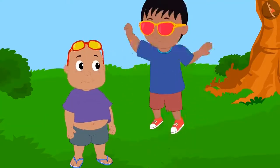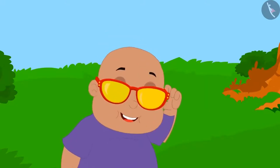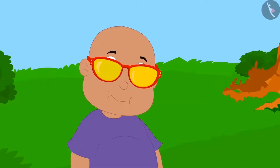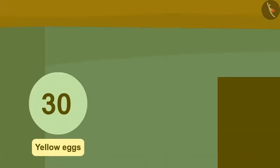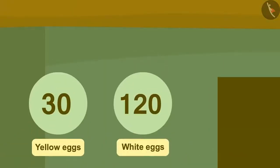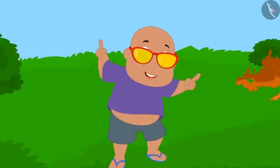Raju started jumping with joy. Now Bablu put on his glasses and looked at the eggs, and he saw such a pair: on adding 30 yellow eggs and 120 white eggs, he got a total of 150 eggs.